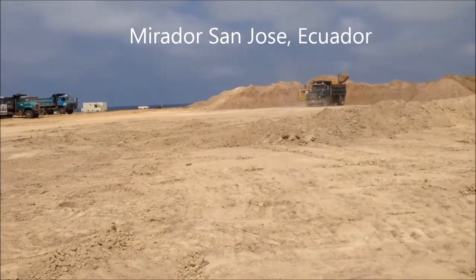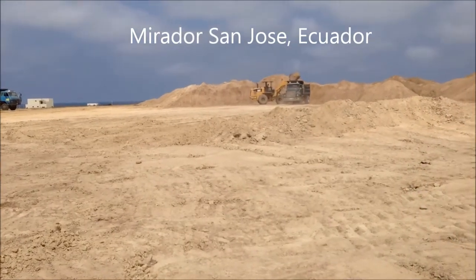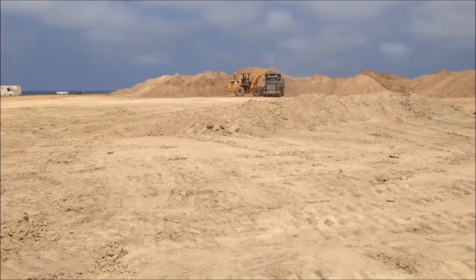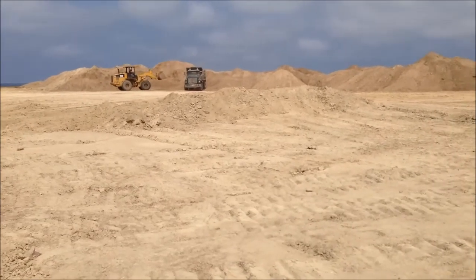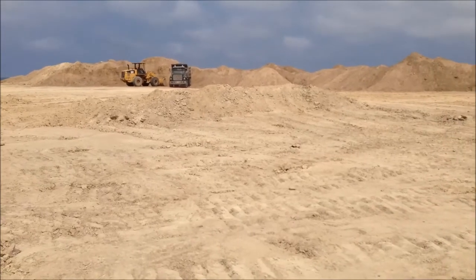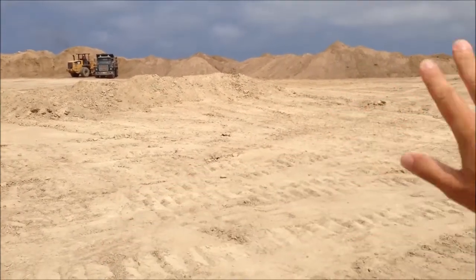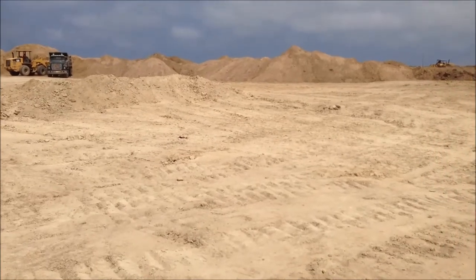Good morning from Mirador San Jose, Ecuador. I'm standing in Zona B and what the workers here are doing is bringing down the level of ground to 3%, and this is for the leveling and drainage. After they're done here it's going to be all smoothed out and the roads are going to be put in place and marked for the lots.